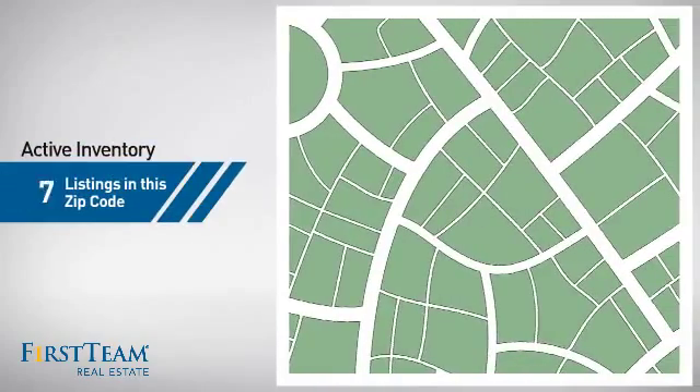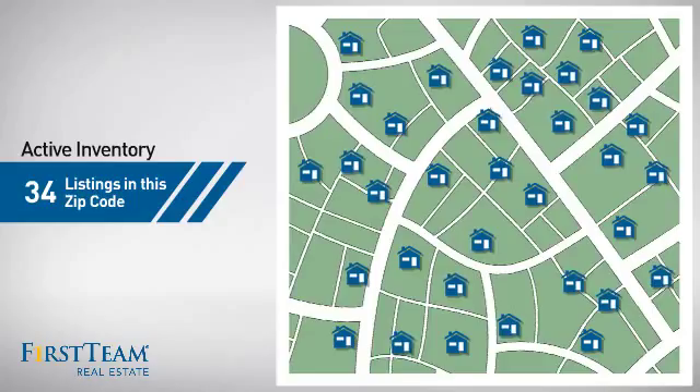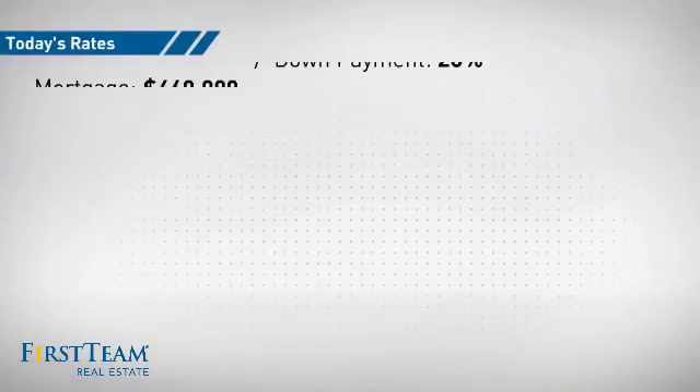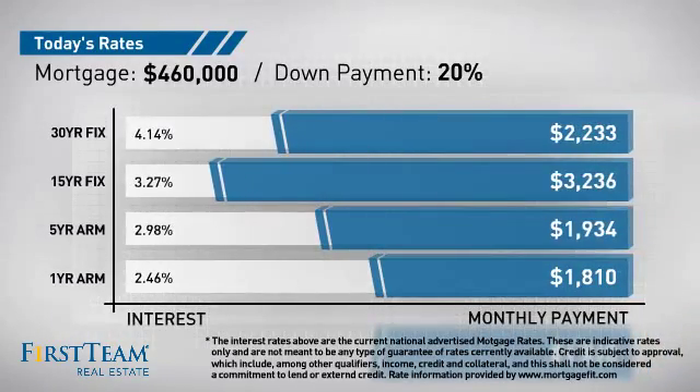Wondering how it stacks up against the competition? There are now just under 35 homes on the market within this zip code. If you're thinking about getting a mortgage for this property, you could be looking at these options with regards to current interest rates and monthly payments.